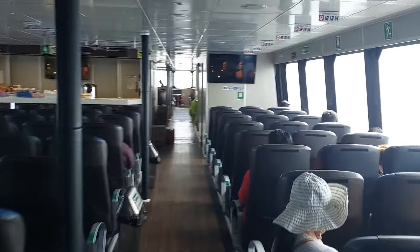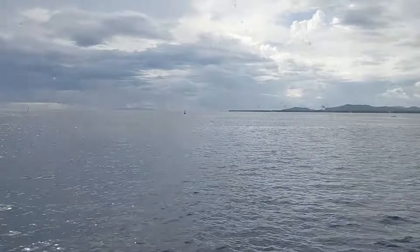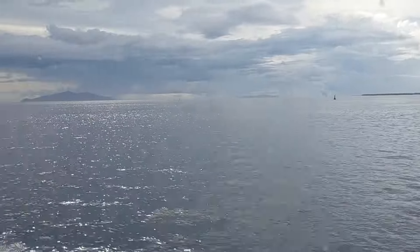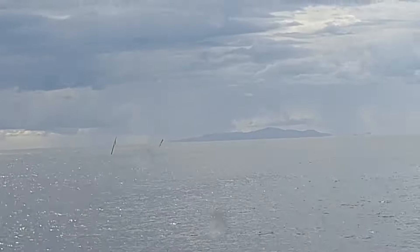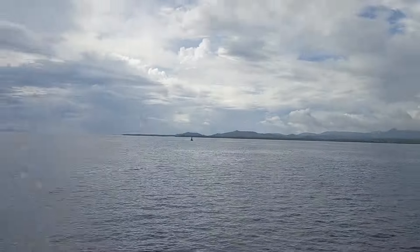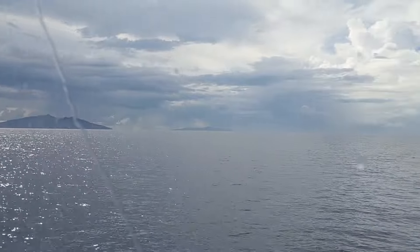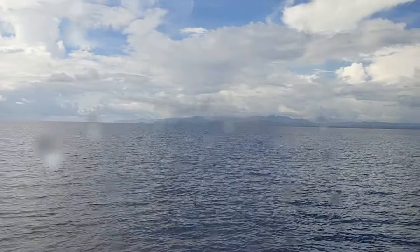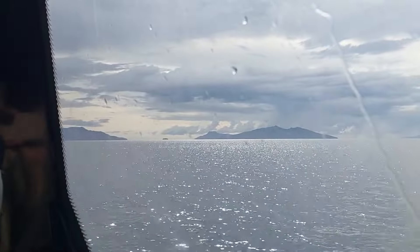Not a bad day. I think it's going to be a lot more settled on the voyage than the way here, where I felt a bit nauseous. A bit of weather passed over, but it's all good. There are lots of little islands to see on the way down to Cebu.